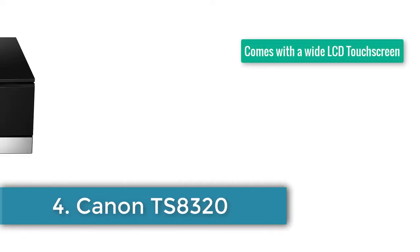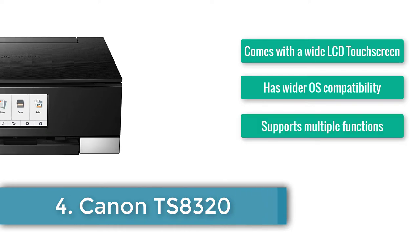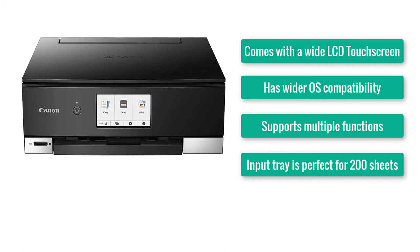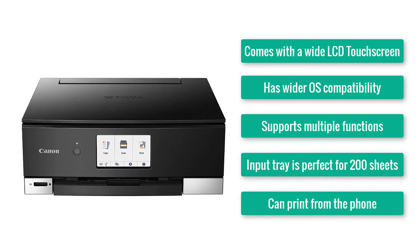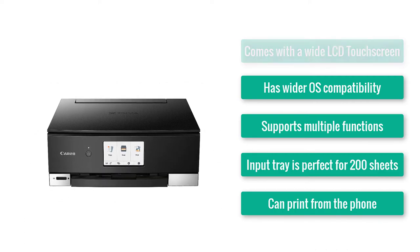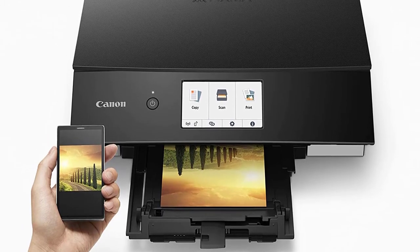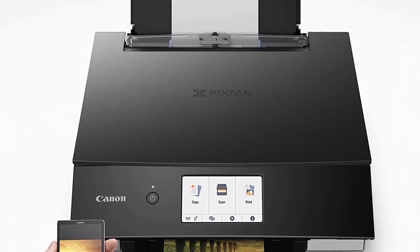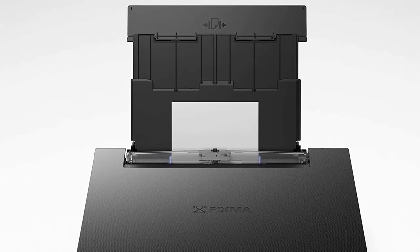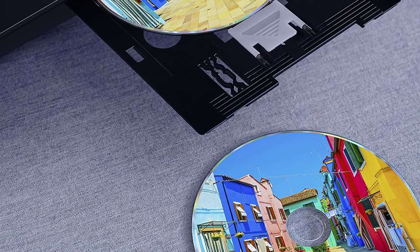Number four: Canon TS8320. Comes with a white LCD touch screen, has wider OS compatibility, supports multiple functions, the input tray is perfect for 200 sheets, and can print from the phone. Team Canon just don't know where to stop — but it's actually good that they don't, because otherwise we wouldn't have gotten to see another one of their awesome edible printers, the TS8320.